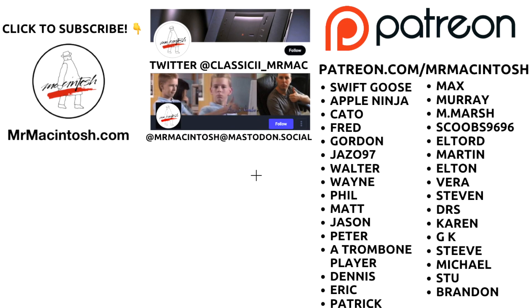Thanks for watching! I hope you enjoyed this video. If you did, give it a thumbs up or a share — I'd really appreciate it. Click the Mr. Macintosh logo to subscribe, and follow me on Twitter and Mastodon for the latest Mac news. A big thank you to all my Patreon members — I truly thank you, and we'll catch you in the next video.